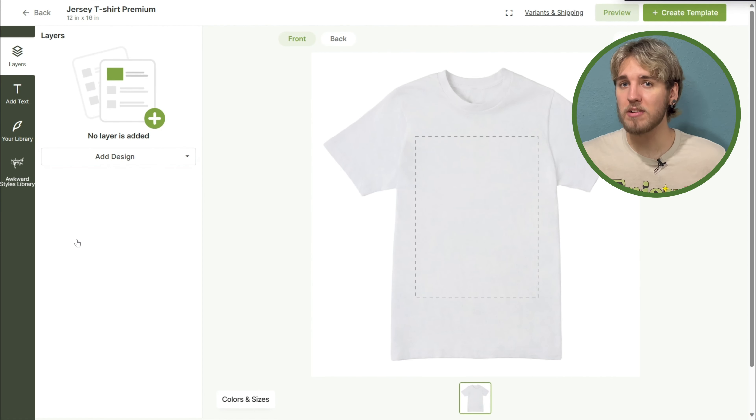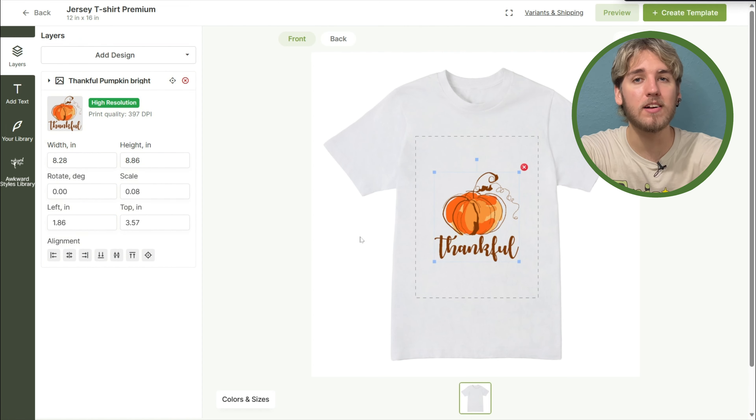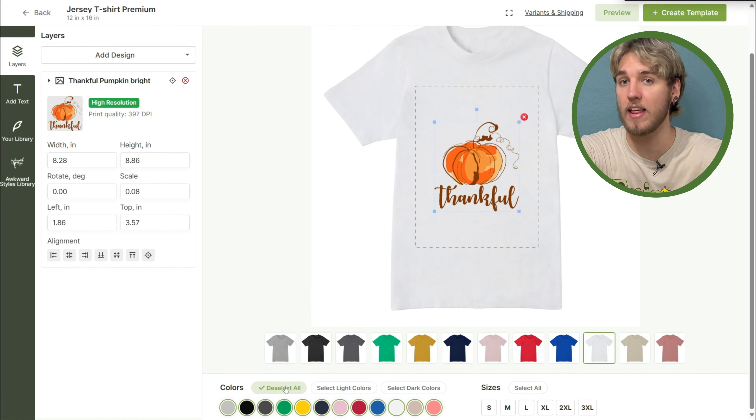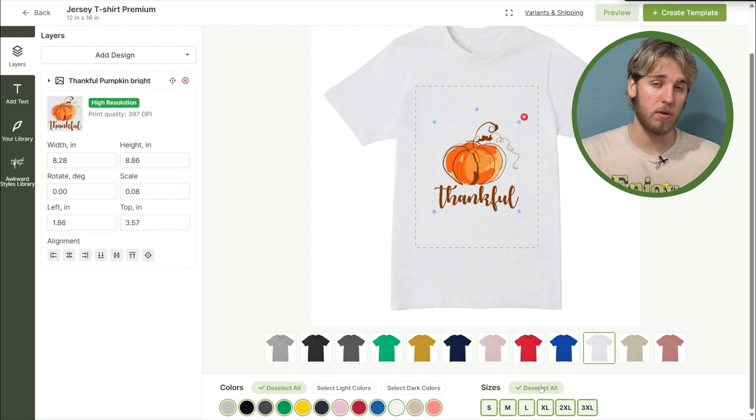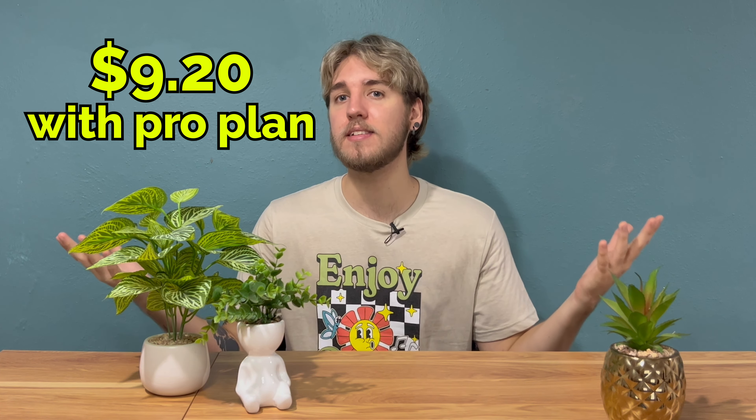The SCU7000 jersey t-shirt is available at AwkwardStyles.com in 12 colors including athletic heather, dark gray heather, and heather moth, and sizes ranging from small to 3XL. You can order it for $10.20, or for the low price of $9.20 if you're a member of the Awkward Styles Pro plan.